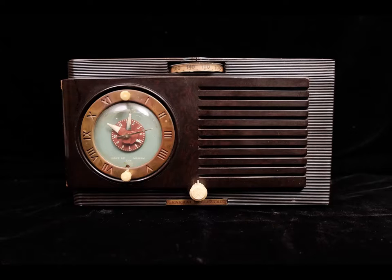Stop in at your GE dealers today. See the new GE clock radio model 514. Tomorrow, wake up to music instead of a jangling alarm clock. And your GE clock radio will do many other useful things automatically. It reminds you of appointments, turns on your favorite radio program. It's a fine-toned radio and accurate GE electric clock in one.